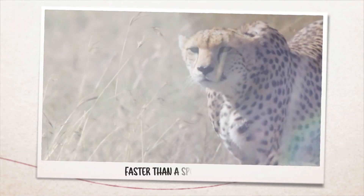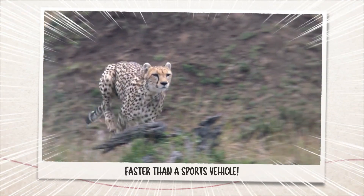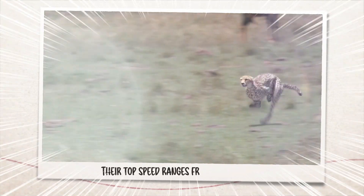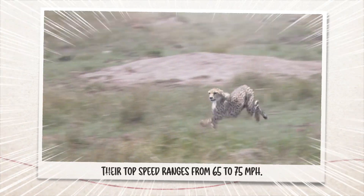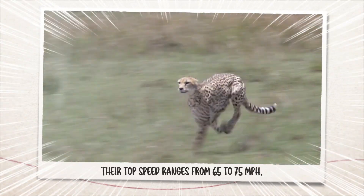Did you know that a cheetah can reach 112 kilometers per hour in just three seconds? This is quicker than a sports vehicle. Their top speed ranges from 65 to 75 miles per hour, and their average speed is about 40 miles per hour.